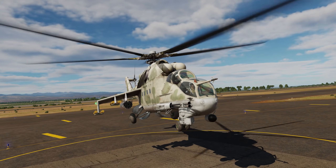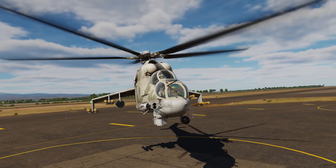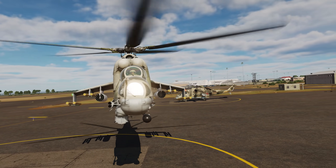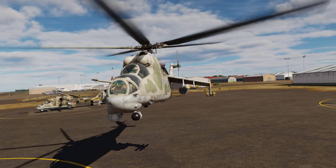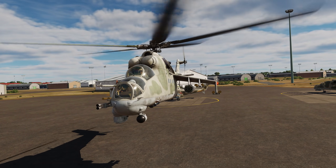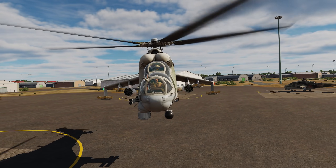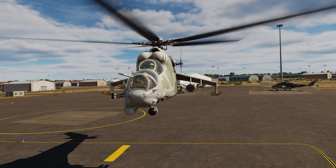Hey everyone, WAGS here from Eagle Dynamics and welcome to this first instruction video for our upcoming MIL-24P for DCS World, developed by Eagle Dynamics. Given the codename HIND-F by NATO and called the Flying Tank by its air crews, the MIL-24P has been the backbone of the Russian attack helicopter force since the early 1970s and serves with many countries. The HIND is most notable for its operation in Afghanistan by Soviet forces. Let's get started.